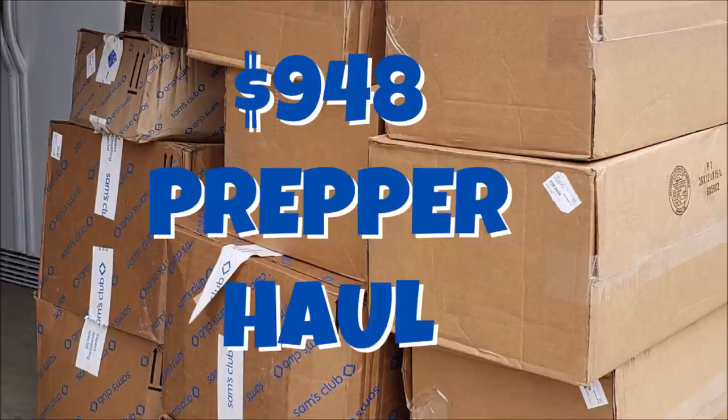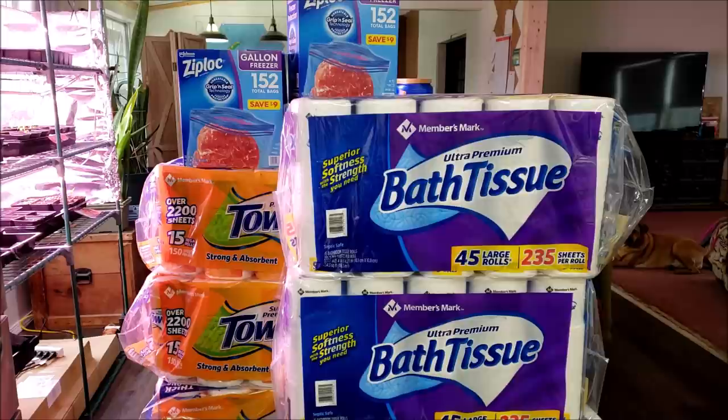This is why the FedEx guy hates me. Hello everyone and welcome to Sutton's Days. I did a thing — a massive haul. It's massive for us. It's definitely a stock-up-everything situation, not really focused on food though. I was focusing on other things. So what I thought I would do is take you along for what I picked up and how long I anticipate it lasting in addition to what we already have.